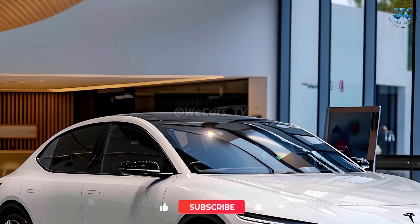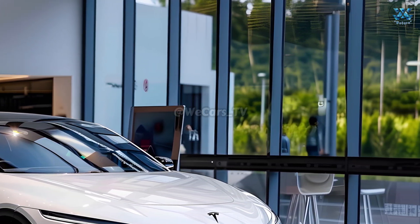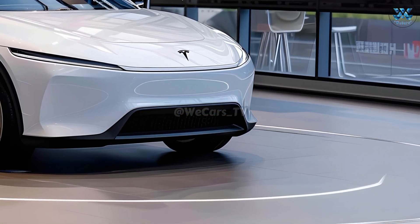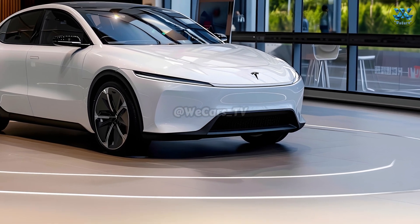The 2025 Model Q is a great choice for Tesla fans who care about the environment. With growing concerns about the depletion of fossil fuel resources, Tesla, the pioneer of electric vehicles, is taking environmental issues seriously. Customers who care about the environment will love the practical features and fashionable style of the Model Q.